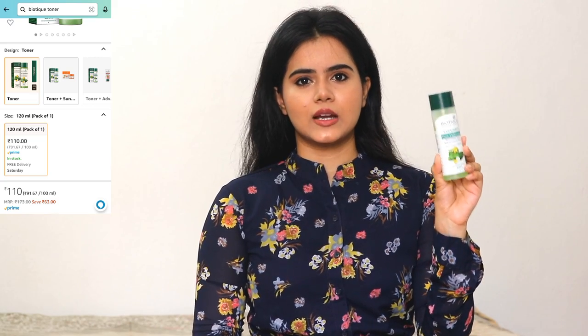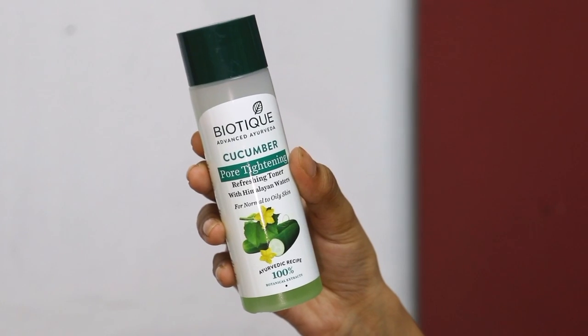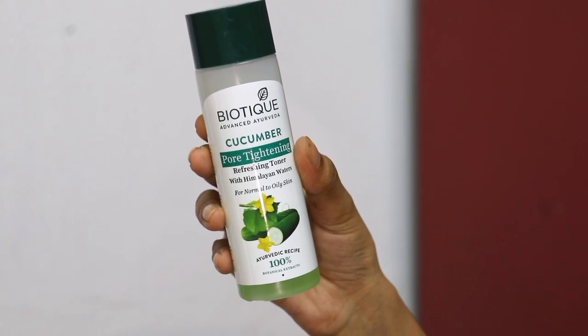The second step is a toner. I recommend Biotic Bio Cucumber Refreshing Face Toner. It contains cucumber and it will treat and reduce open pores. When you wash your face, your pores are open, and it is very important to close them. Otherwise, dirt, impurities, and junk can cause clogged pores, blackheads, whiteheads, and pimple problems.